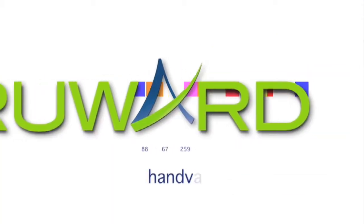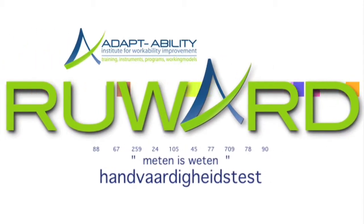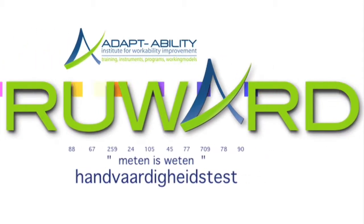REWARD 1 is a dexterity test which is accepted in the industrial field and field of labor as the best test to examine the capacities and functional skills of a person.